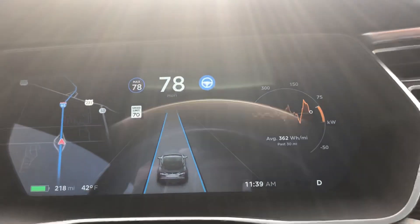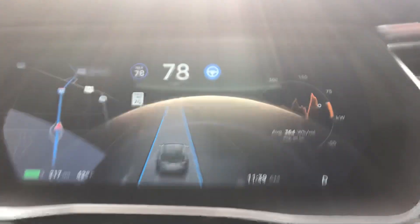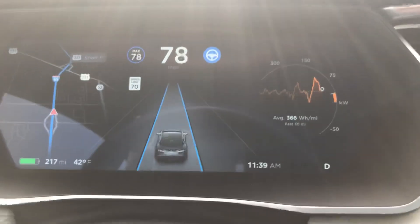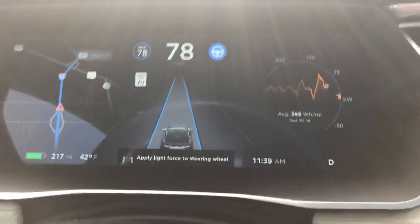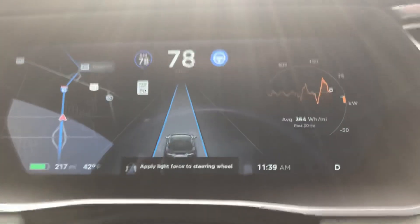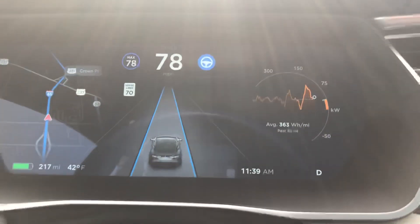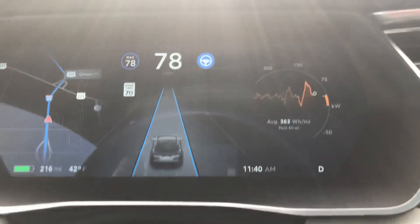I've been asked to make a video about what's the thing with Teslas and how they drive themselves. Basically I'm going to show you what happens on a hardware one system. Tesla has hardware one and hardware two for navigation and autopilot — hardware two is a lot better, it's faster, and vehicles that come with hardware two have more cameras.